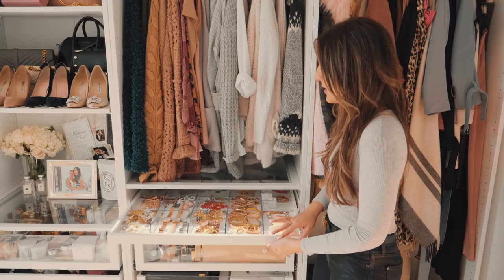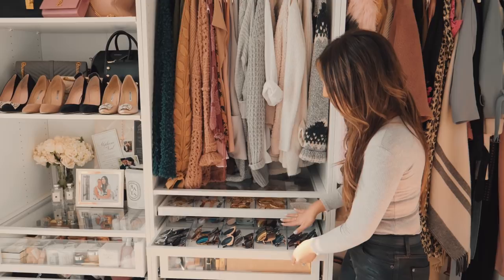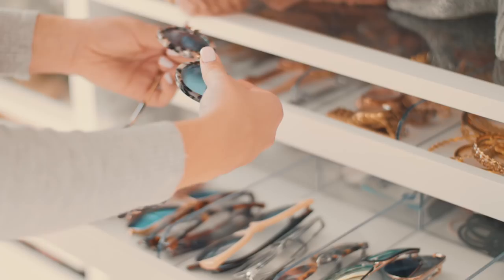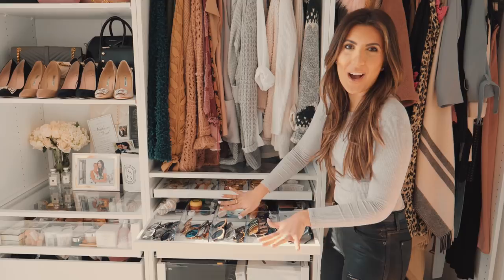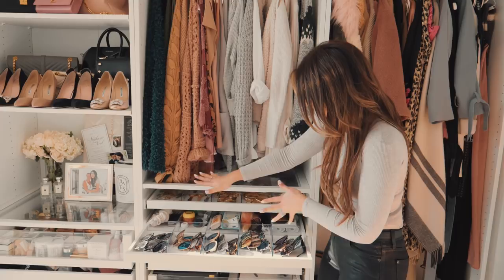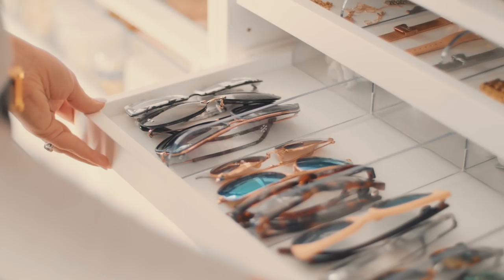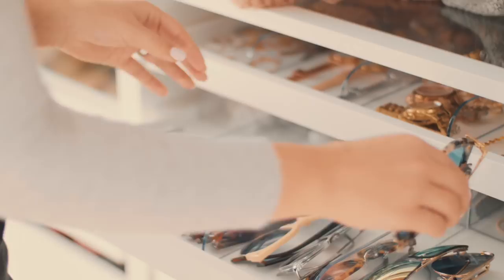Underneath this drawer I've got another sectional — this is for miscellaneous stuff, but I keep my sunglasses all here so I can see them. Behind that I've got euro dollars, sunscreen clips, hair clips, hair ties, floss, scrunchies, phone chargers, that kind of thing. Again it's tucked away, clean, and neat and tidy, but I know where all my things are. I love having the sunglasses up at the front because it looks really pretty — it's a nice display and I can always see what shades I want to wear for the day.